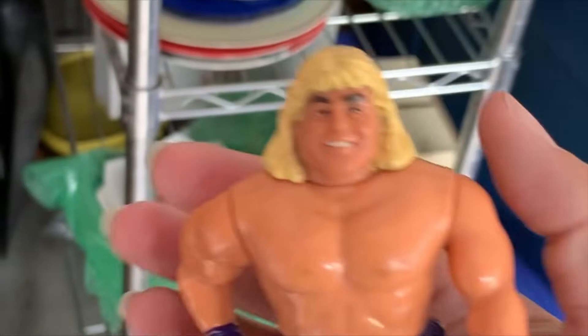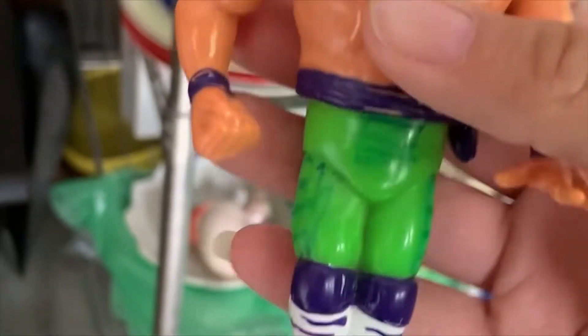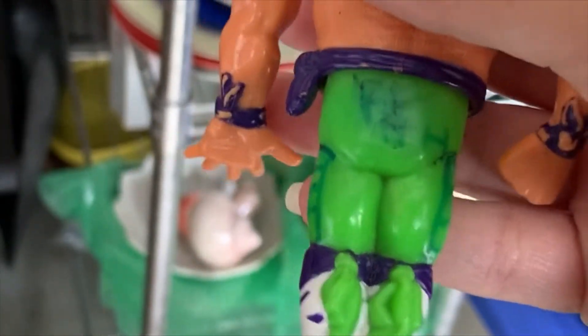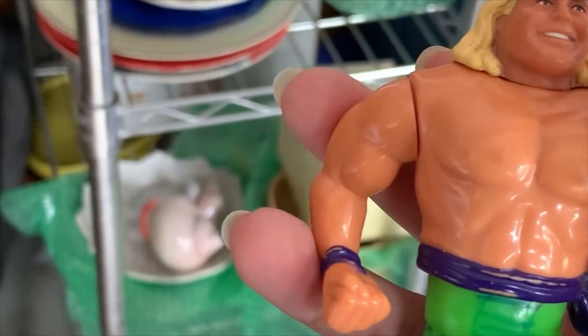Going out today is this Shawn Michaels Hasbro figure. He did have some ink on him because someone thought he needed more exciting pants. He went out for seven dollars — we did disclose the condition on him.